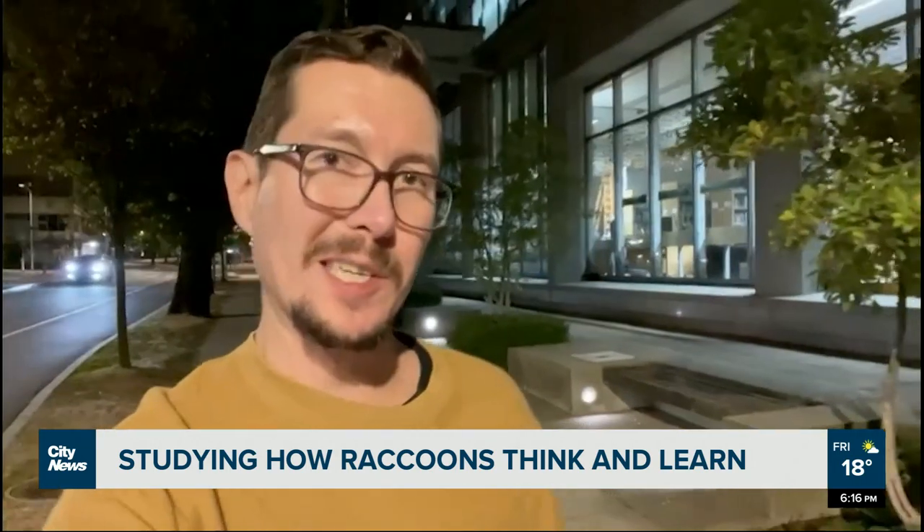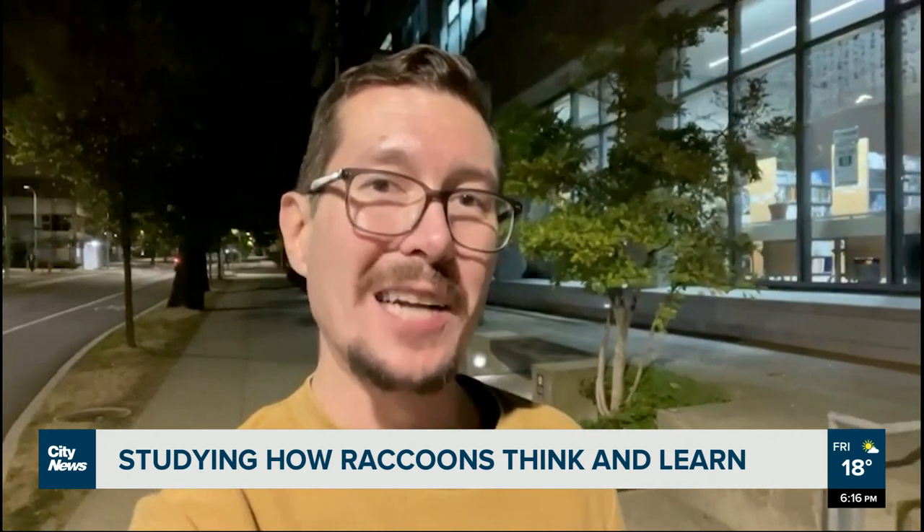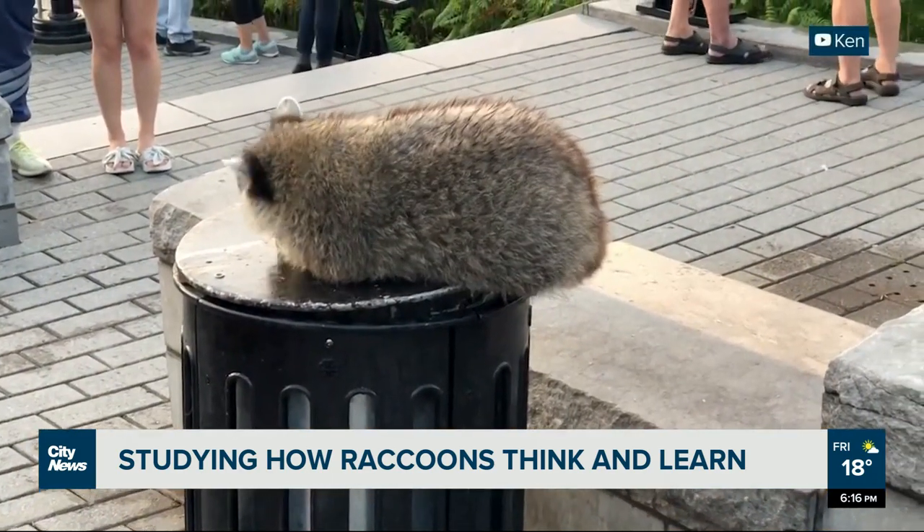Studies like this are all about helping us understand how to peacefully coexist with urban wildlife. Benson Amram is now part of a new experiment here in Vancouver looking at not just raccoons but coyotes, which have recently developed a reputation for attacking people in Stanley Park. With This Week in Science, I'm Curtis Doering, CityNews.